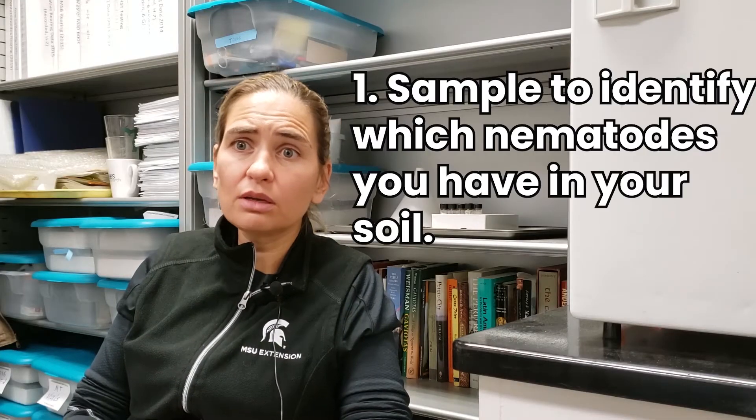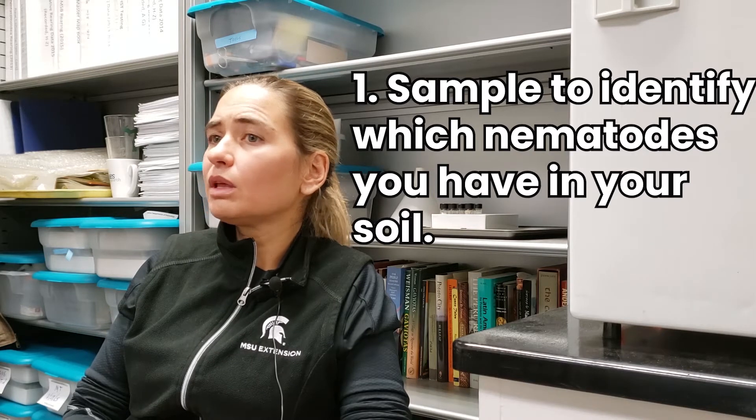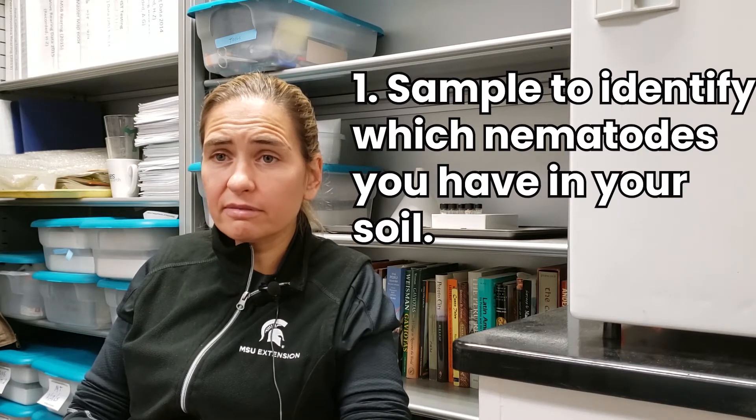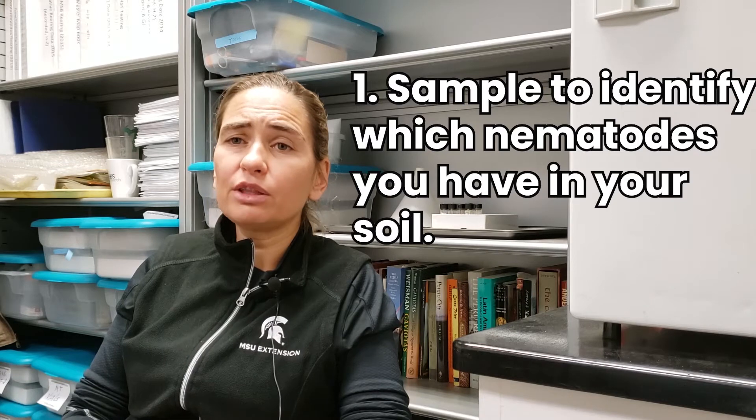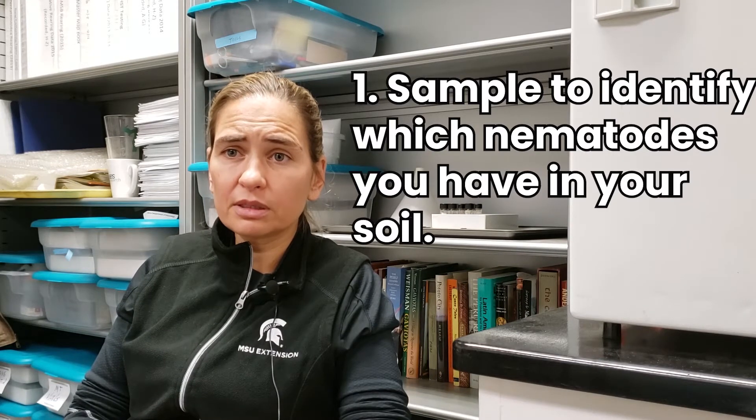There are a couple of things that growers need to do. One is to sample and know if they have the problem, and to know which nematode they have. Depending on the crop, those findings will determine the steps that they take.